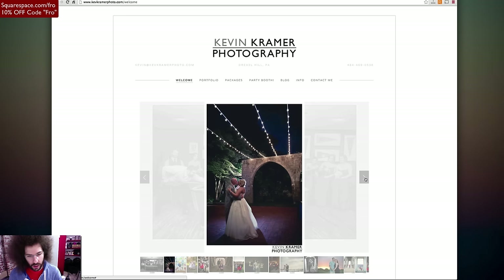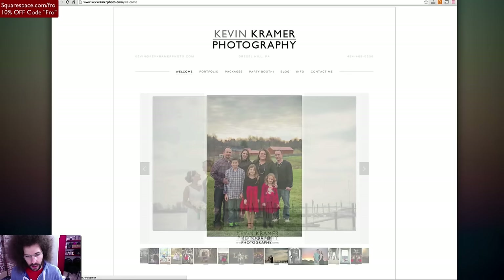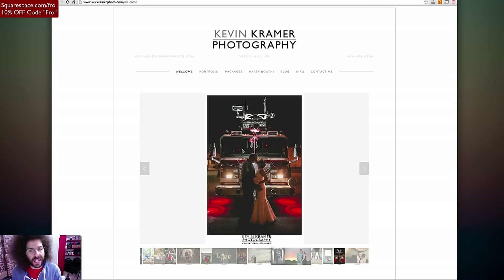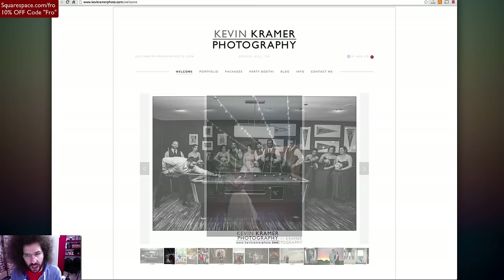So here we have the welcome section, where it takes you through a slideshow. I'm cycling through the images — each one seems to have a watermark on it, though it doesn't take away from the image since it's underneath. But then I get to the next ones and there are no watermarks. Right off the bat, before I talk about the watermark, I want to say the site looks clean. I like the Kevin Kramer photography logo. It's clean. I love the line that separates Kevin Kramer from photography. It's bold, it works well.